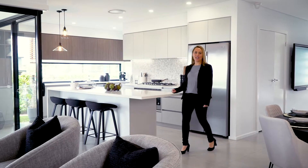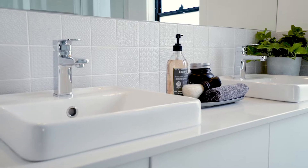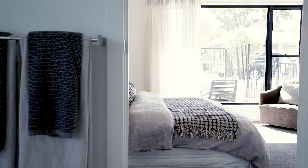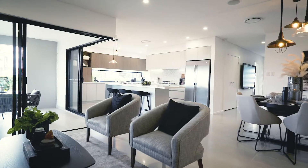Welcome to the Kirkby 267 at Homeworld Thornton. The Kirkby 267 showcases versatile living at its finest and incorporates a clever layout with a contemporary design.